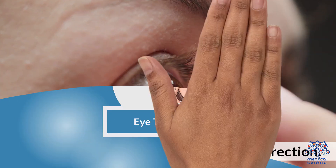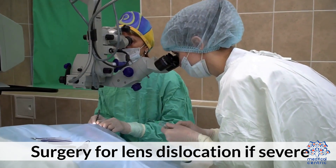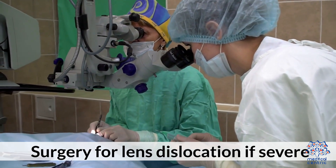Eye treatments include glasses or contact lenses for vision correction, and surgery for lens dislocation if severe.